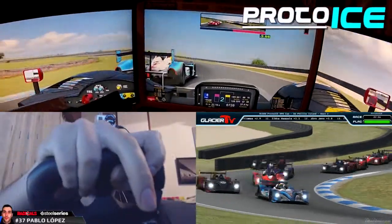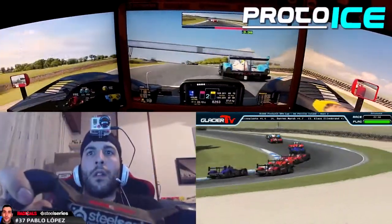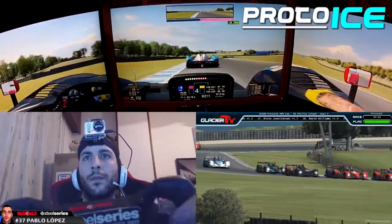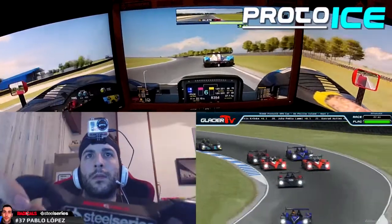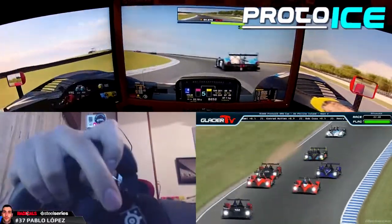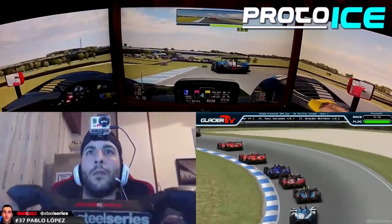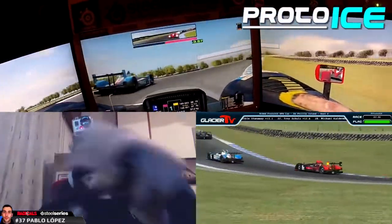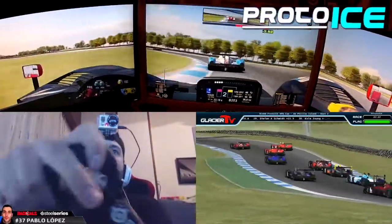Ilbring is off! Ilbring is off at turn two, down out of the hairpin — he's put the car completely sideways. One of the rare mistakes from Paul Ilbring. He's lost a couple of positions and is outside the top ten. Now Philip Stamm is the only one really between Gregor Hutto and the lead.